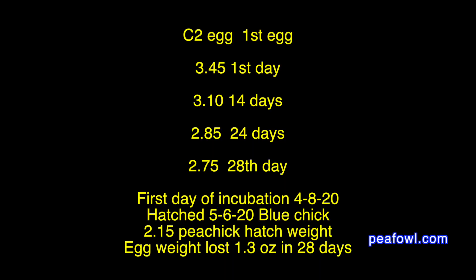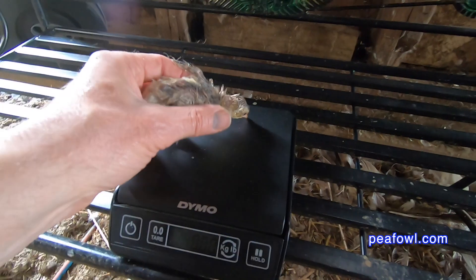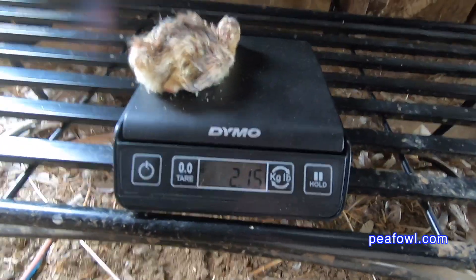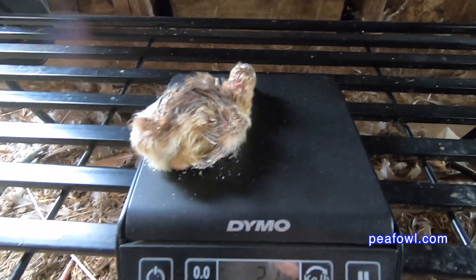Egg 1: on the first day it weighed 3.45 ounces. Day 14: 3.10 ounces. Day 24: 2.85 ounces. Day 28: 2.75 ounces. The pea chick weighed 2.15 ounces and lost 1.3 ounces during the whole process.